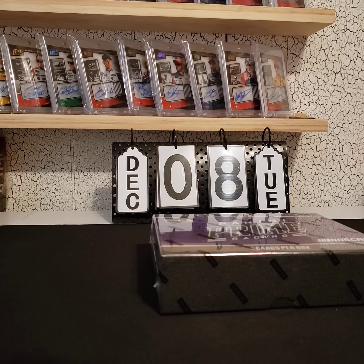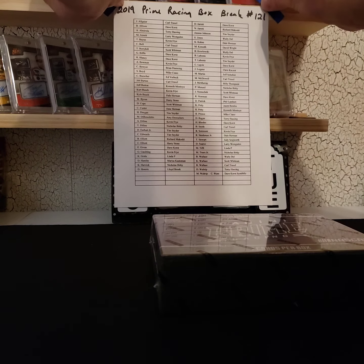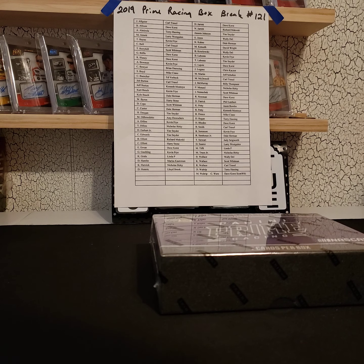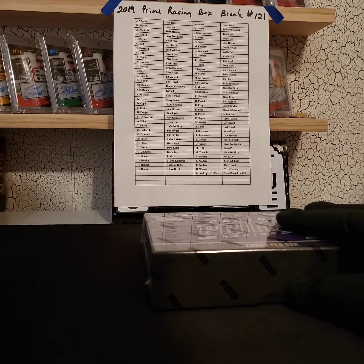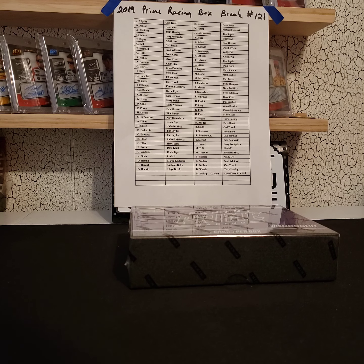Sorry about the delay on the 121 box break on eBay. My order was hung up three days in Ohio — I wasn't expecting that at all. It was showing Ohio last night but then it was all the way in Missouri, so I think it just wasn't getting scanned. This stuff was ordered last Thursday or Wednesday, and I usually get my stuff in two days. Sorry about the delay, but this is eBay box break 121.